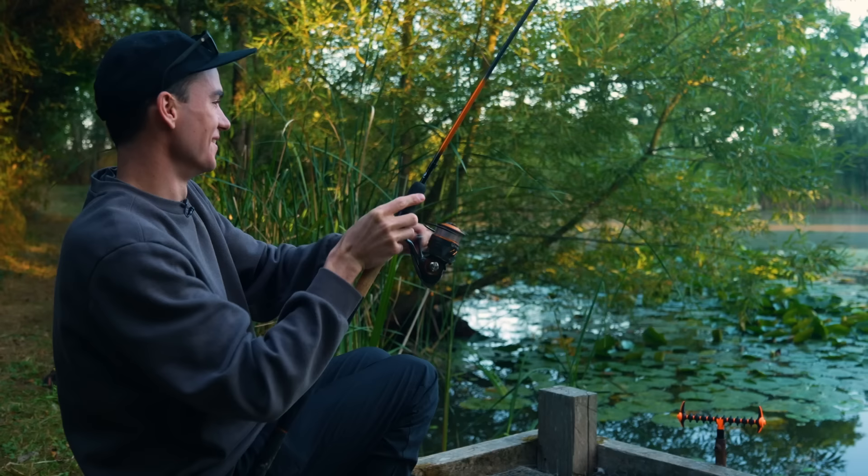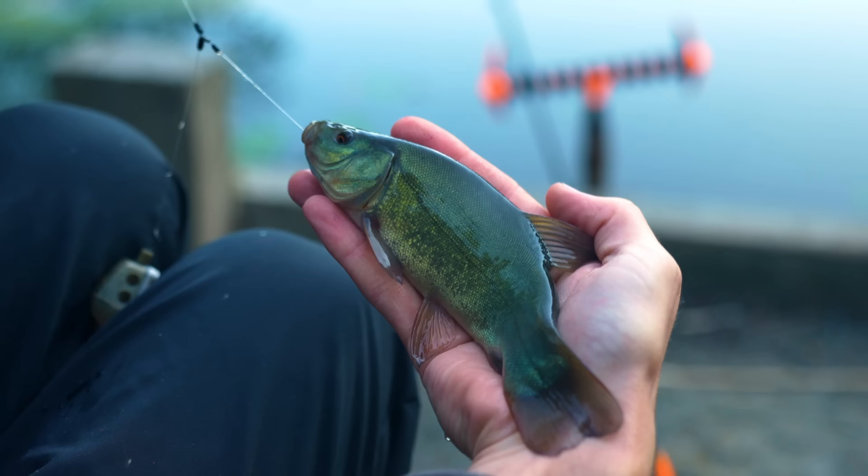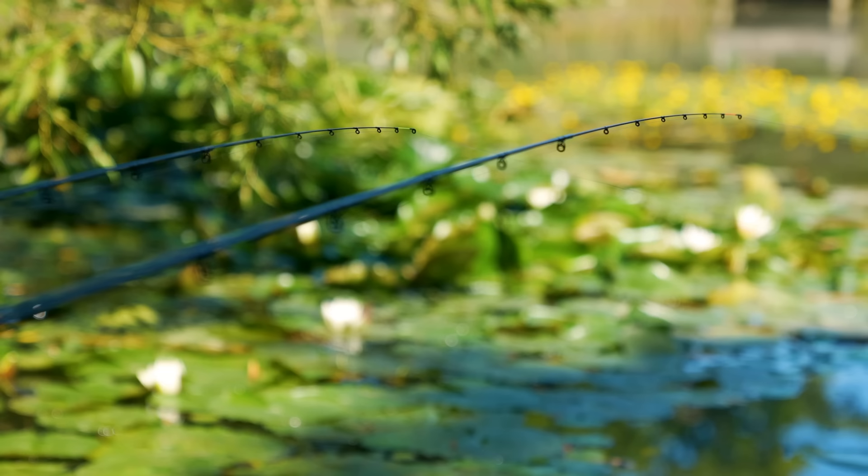Fish on! Oh crikey, it's a tench — but not what I had in mind. That's the smallest tench I have ever caught!